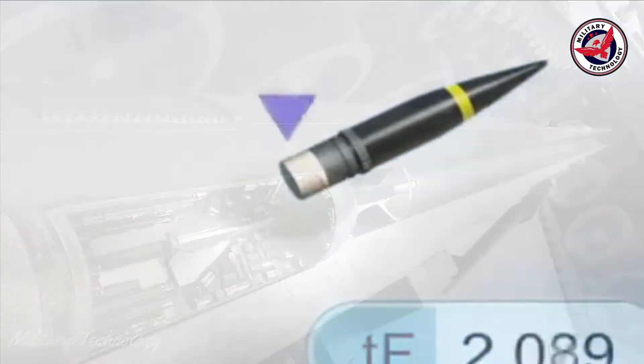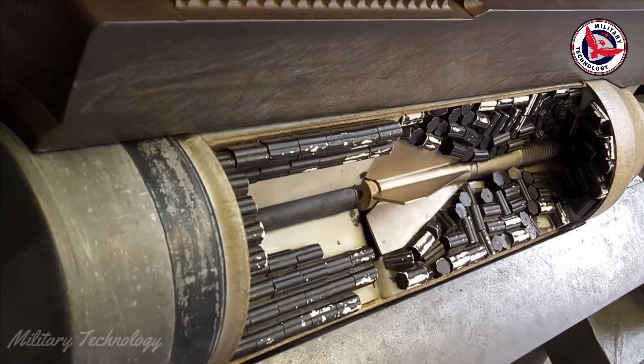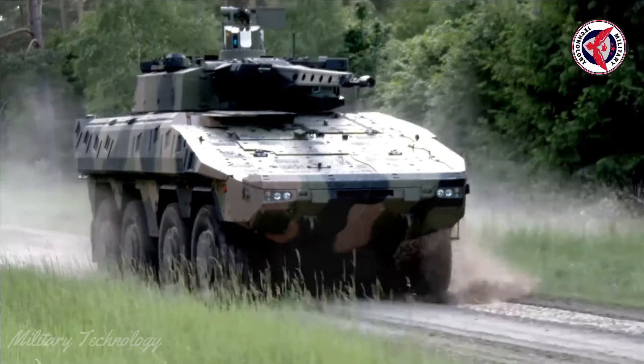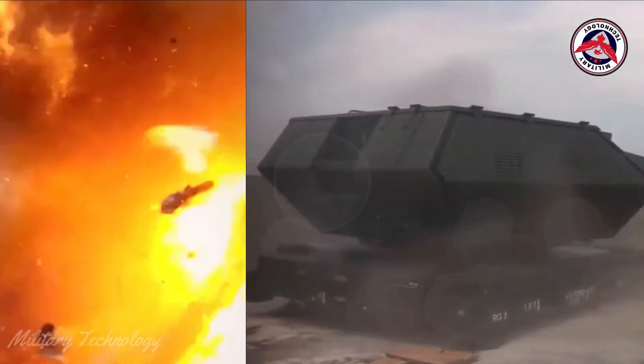Rheinmetall guarantees that more than half of the investment amount will be reinvested in a new production plant in Slovakia, with 80% of orders executed at the new production facility. The investment is large-scale for both the company and the Slovak government. Rheinmetall envisions the new plant as part of its global production and supply chain.